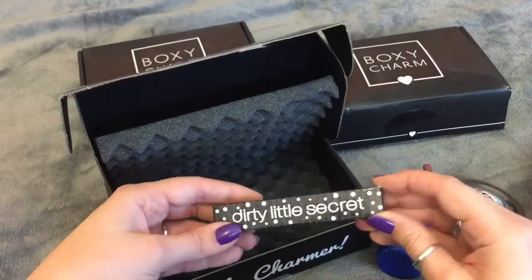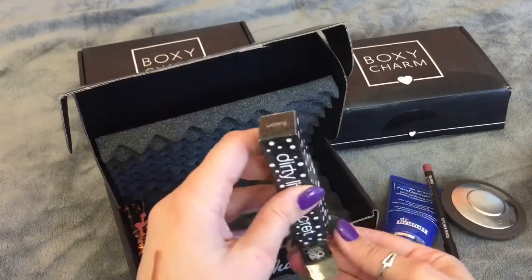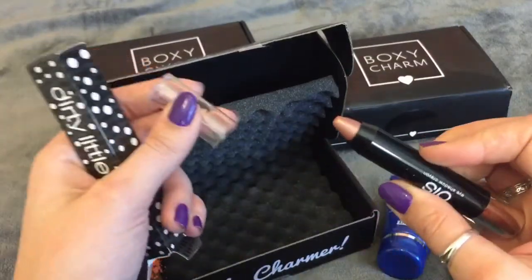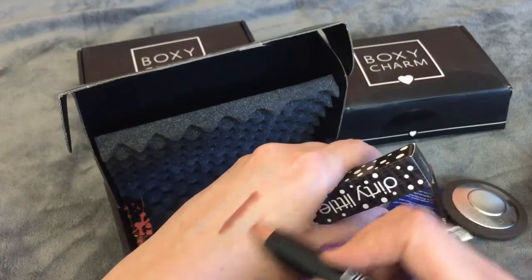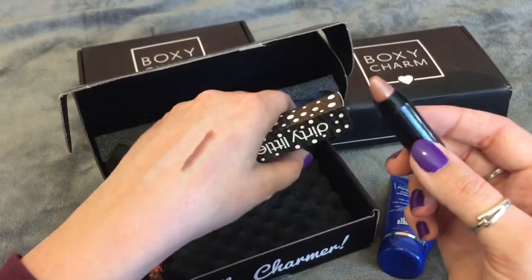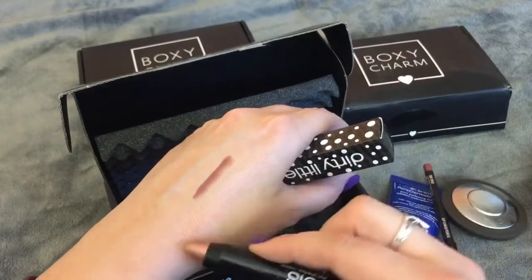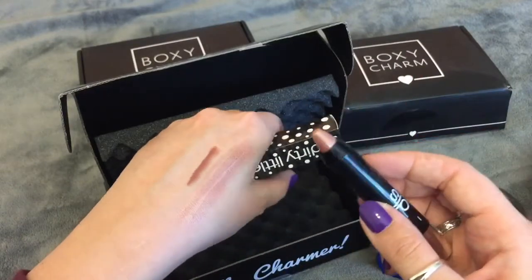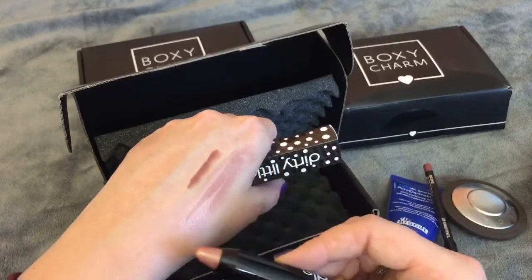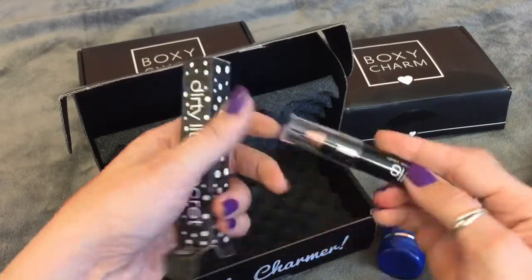Next thing is Dirty Little Secret. This is an eyeshadow crayon. I don't really use a lot of eyeshadow crayons, but this is so beautiful and super pearly — it's like a really pearly opalescent kind of shade. When you go over it, it kind of changes, so it's kind of like a dual chrome texture. That will probably be put to use for sure.